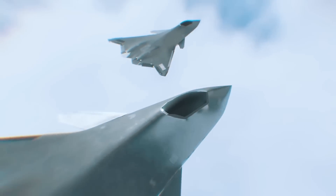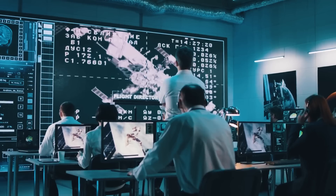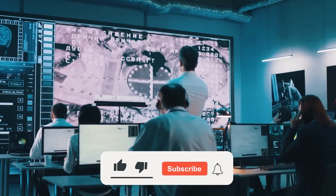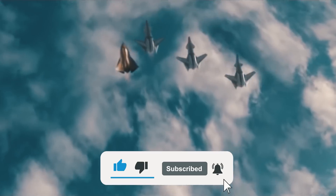What aircraft would you like to see on this list? Let us know in the comments below. And if you enjoyed the video, please leave a like, subscribe to the channel, and hit that notification bell for more content like today's. Thanks for watching, and we'll see you in the next one.